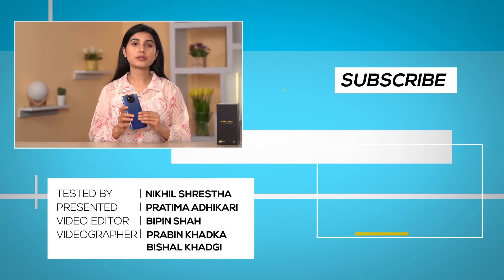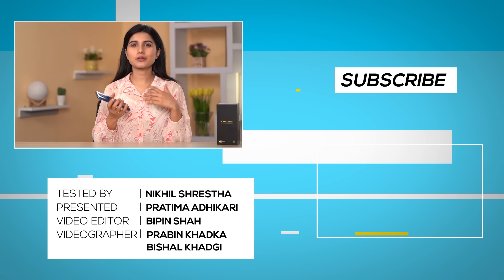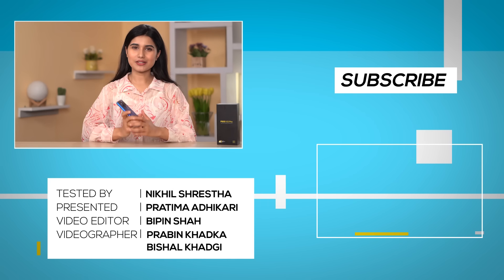That was all for our in-depth review of the Poco X3 Pro. Do let me know in the comments which one you'd pick — the Poco X3 Pro or the Redmi Note 10 Pro Max — or if you'd go for any other smartphone instead. I'm Pratima Adhikari. Thank you so much for watching. Stay safe and stay positive.